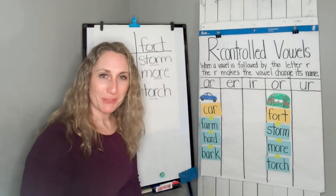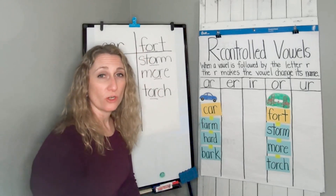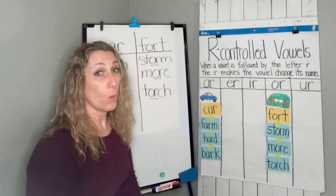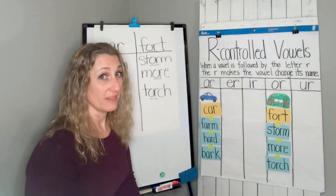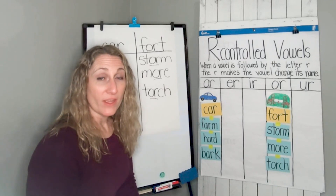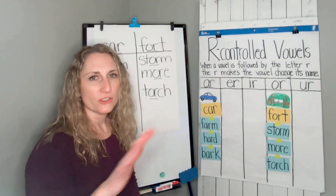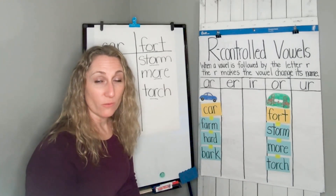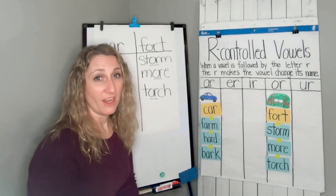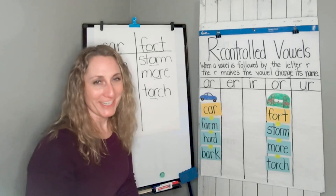You did a great job sorting today. You did a wonderful job writing down your words that have the AR sound and the OR sound, because they're controlled by the letter R. As you go through the rest of the day, think about other words with AR and OR, or search around and see if you find more words with those sounds. Wonderful sorting and wonderful writing. Have a great day, first graders.